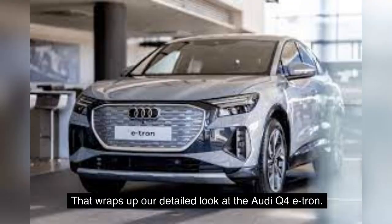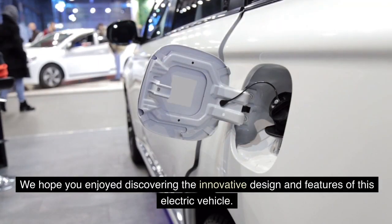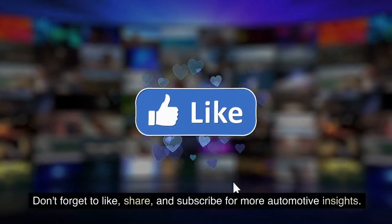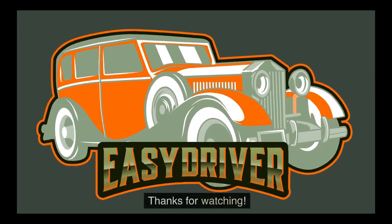That wraps up our detailed look at the Audi Q4 e-tron. We hope you enjoyed discovering the innovative design and features of this electric vehicle. Don't forget to like, share, and subscribe for more automotive insights. Thanks for watching.